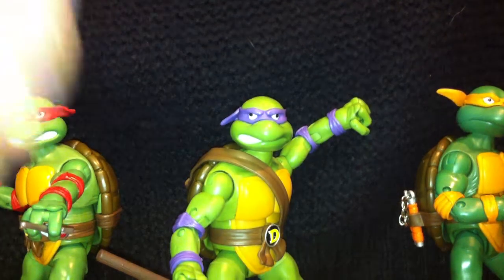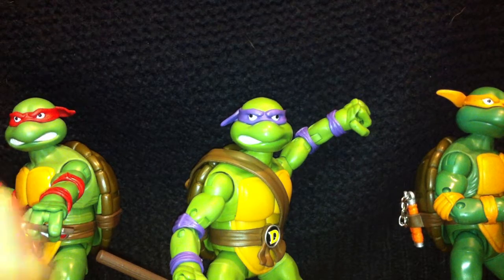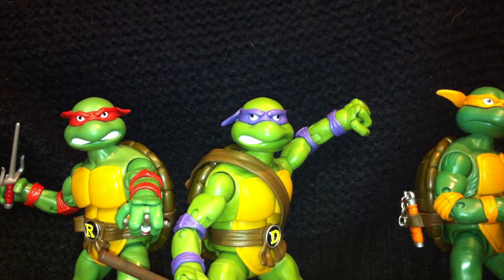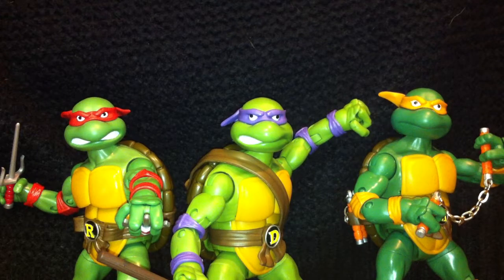Hey YouTube, I've got an exciting review to do today. I picked up these guys today — unfortunately I got Raphael, Donatello, and Michelangelo only. I got them from Kapow Toys, who sold out of Leonardo, and hopefully I'm gonna get him in a couple of weeks and then I'll be able to get the team all together.